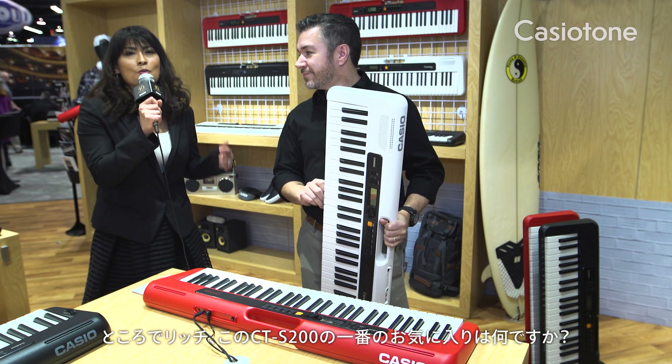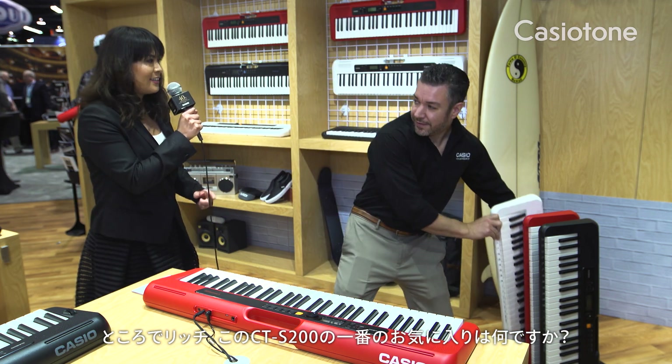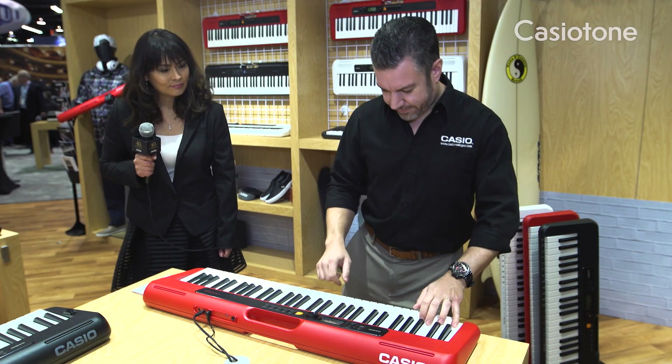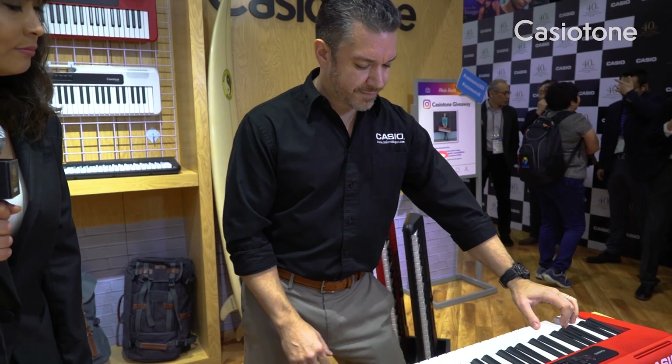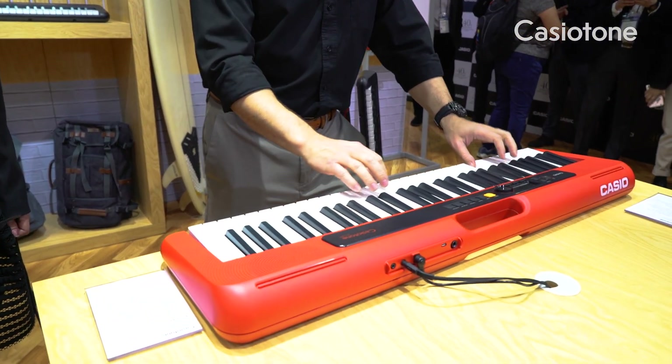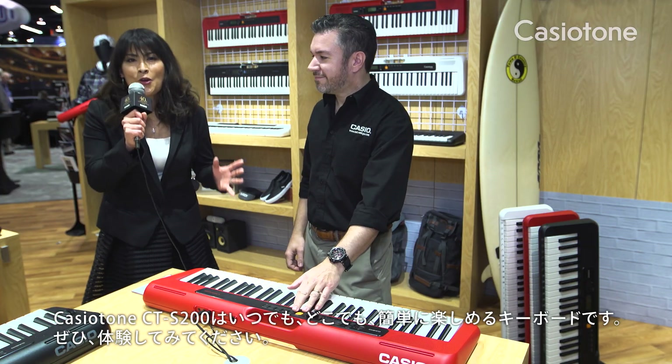Now, by the way, what is your most favorite feature of the CTS 200? My favorite feature is dance music mode, because anybody can produce electronic music. Wow, this will be a perfect keyboard for first-time players.